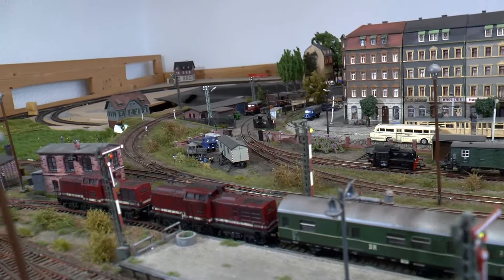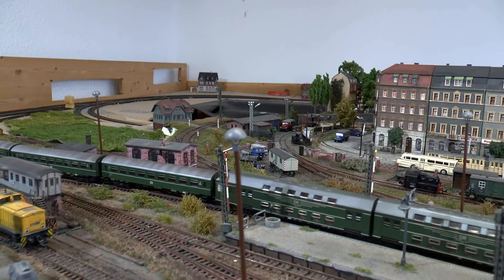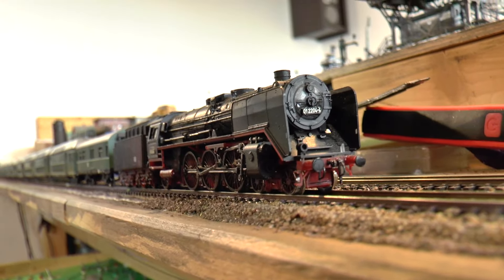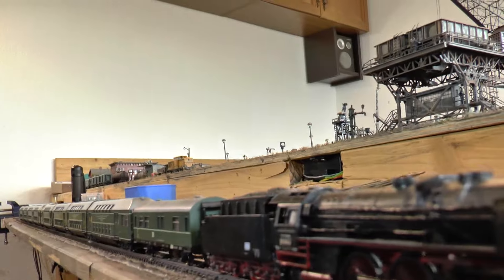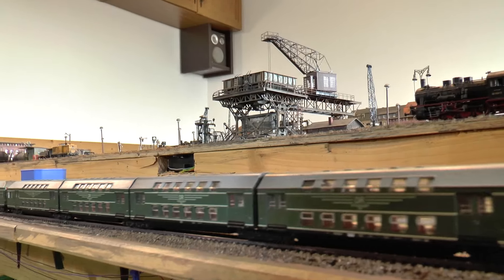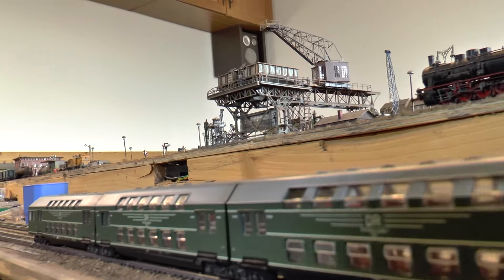An den Wochenenden müssen die eingesetzten Zugverbände verstärkt werden, da es ab Freitagsnachmittag neben dem enormen Berufsverkehr noch einen beträchtlichen Heimreiseverkehr gibt. Die DB 13-Zugeinheit wird dann in Doppeltraktion gefahren, um am Freitag und Sonntag den Fahrgaststurm zu bewältigen. So wird aus dem gemütlichen Vorstadtzug ein stattlicher Zugverband.